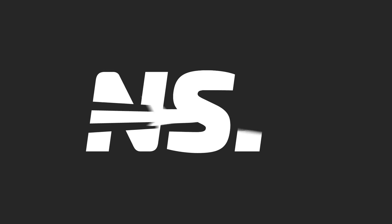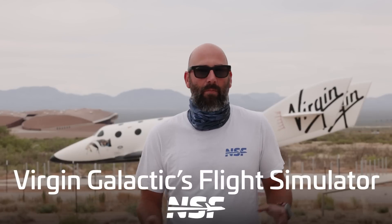Of course, that training starts with a simulator, but it's not just any old Microsoft Flight Simulator — it's a truly amazing piece of technology.